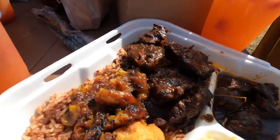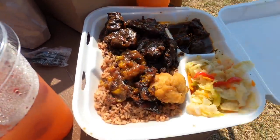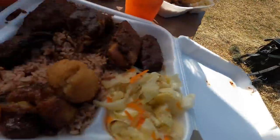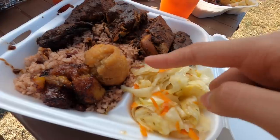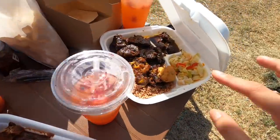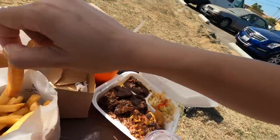We also have an oxtail plate here from Peppers. Look at these, this is so good. And this is a jerk chicken plate. Look at that little plantain. I don't know what it's called, but it's kind of like a version of a hush puppy. We've got sausage links in there. Got some fries and some strawberry lemonade.